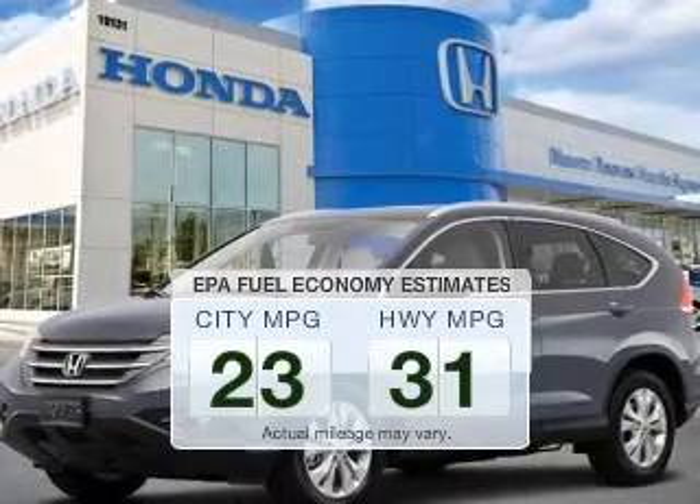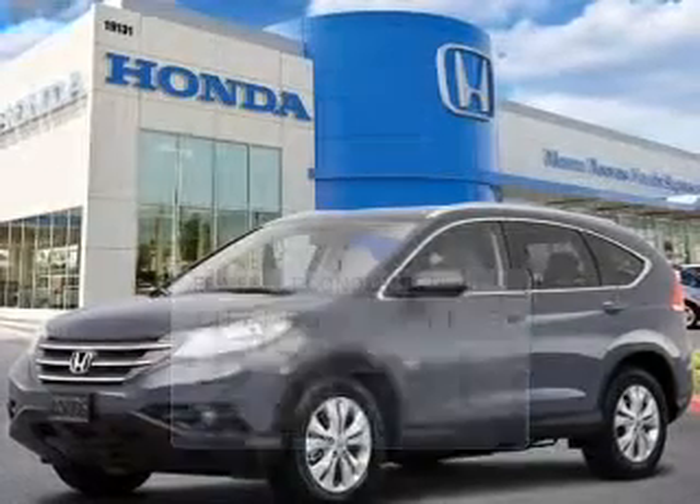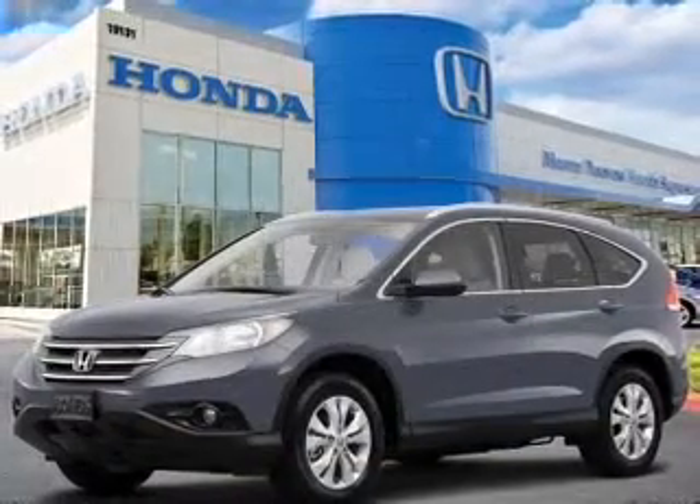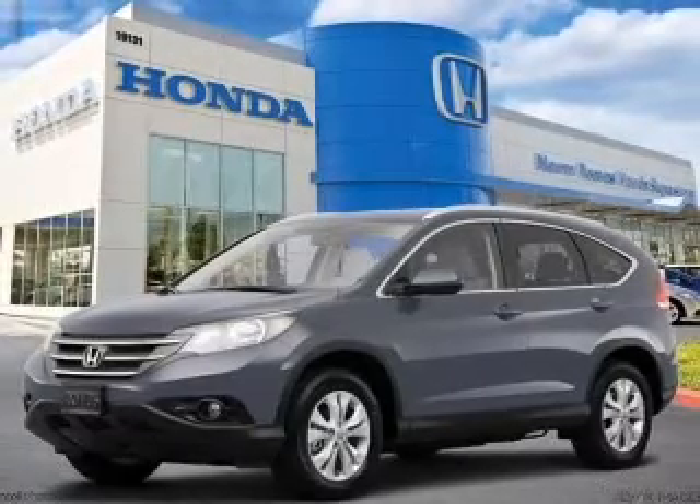Better gas mileage means better long-term driving, and this ride delivers with a great low fuel consumption rate. The powertrain includes front-wheel drive with an efficient four-cylinder engine driven by a five-speed automatic transmission.